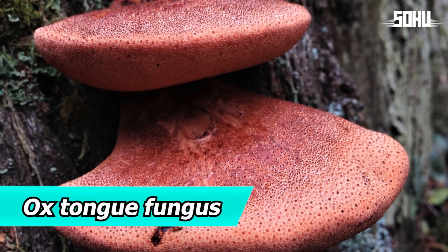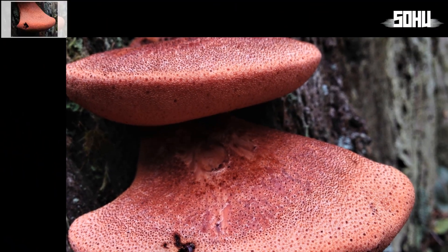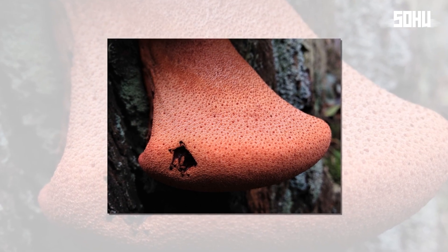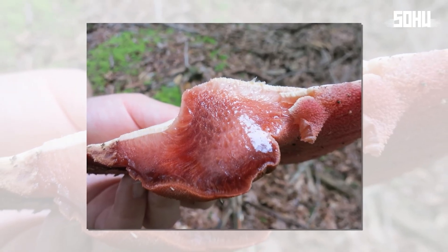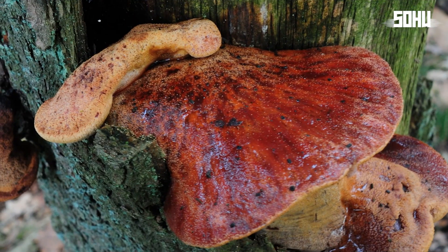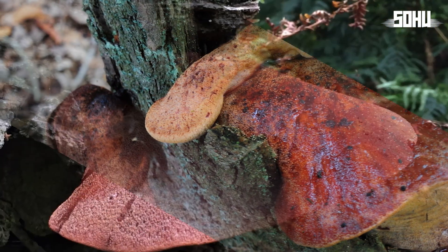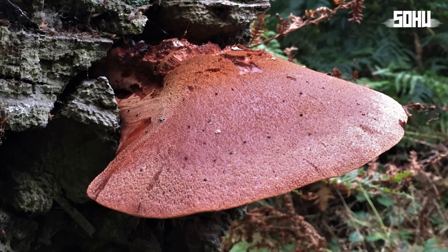19. Ox Tongue Fungus. The ox tongue fungus is probably the most realistic-looking fungus on this list. Not only does it resemble an animal's tongue, but it also looks like a piece of raw meat inside. Found in various parts of the world, it grows on both living and deadwood. When young, it's pink to red, darkening to reddish-brown as it ages. When cut, it releases a red liquid that looks like blood. It's edible and considered a delicacy, especially when young, and it also stains oak with a desirable reddish-brown color.